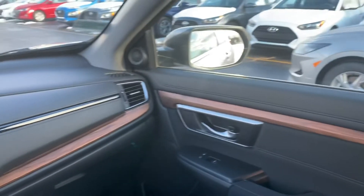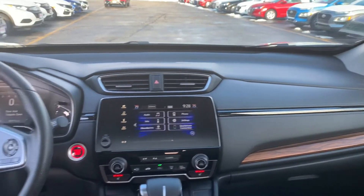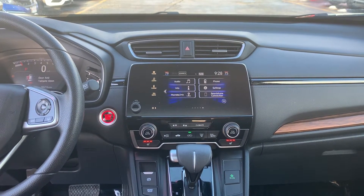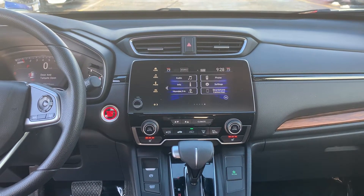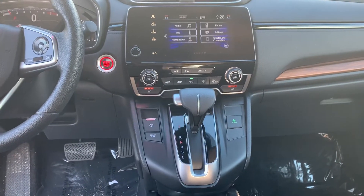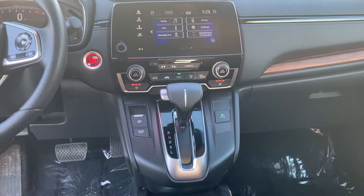Coming around to the front, wood grain paneling which is absolutely beautiful, plus a touch screen audio system with Android Auto and Apple CarPlay, as well as Bluetooth connection and Sirius XM. Dual climate control for you and your passenger to get comfortable, as well as heated seats for both you and your passenger.